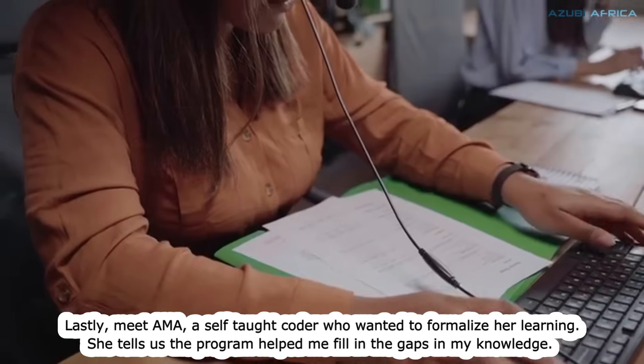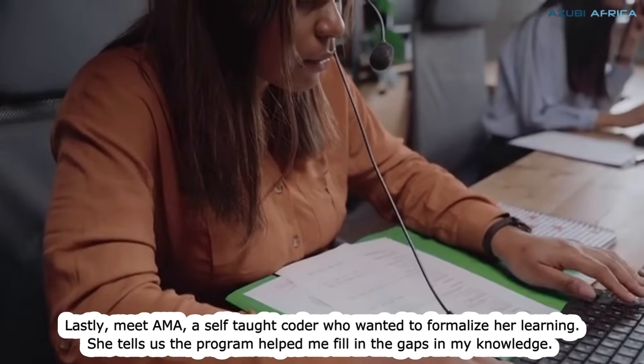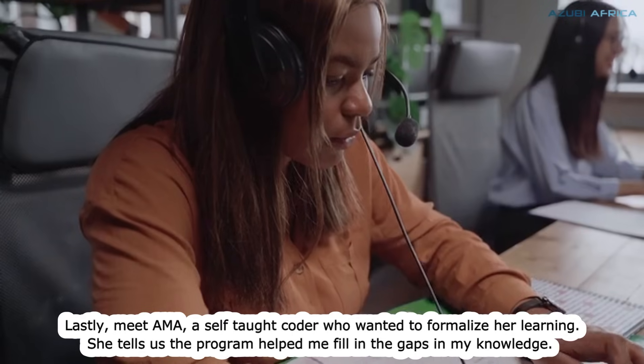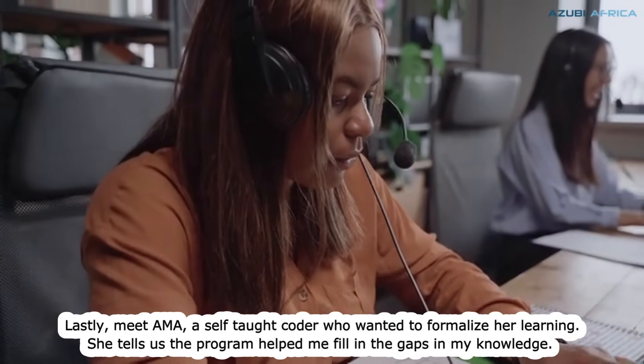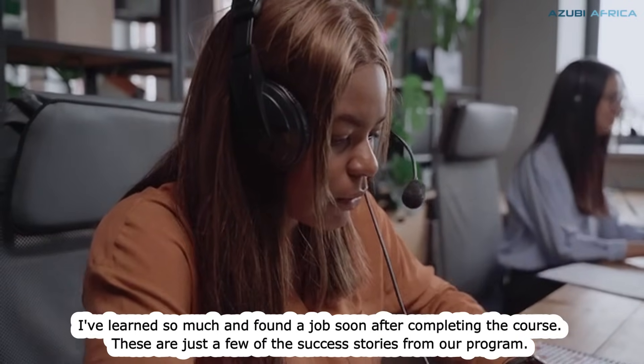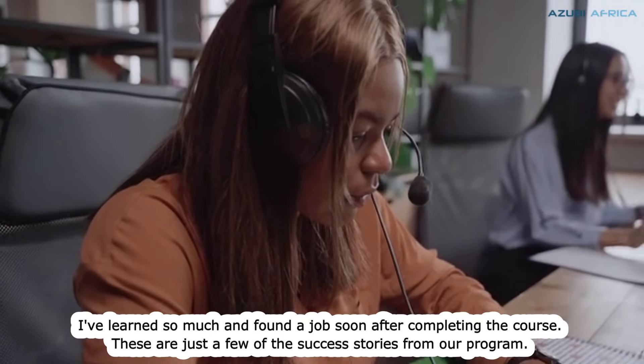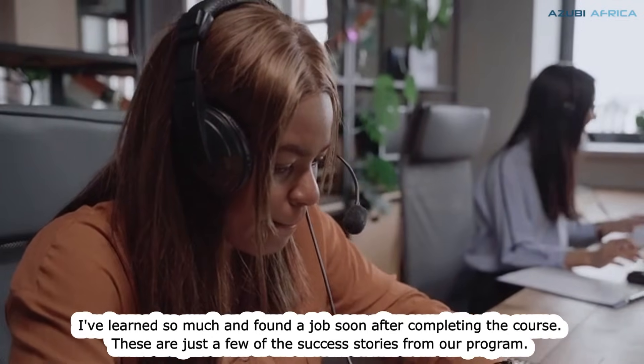Lastly, meet Ama, a self-taught coder who wanted to formalize her learning. She says, "The program helped me to fill in the gaps in my knowledge. I've learned so much and found a job soon after completing the course." These are just a few of the success stories from our program.